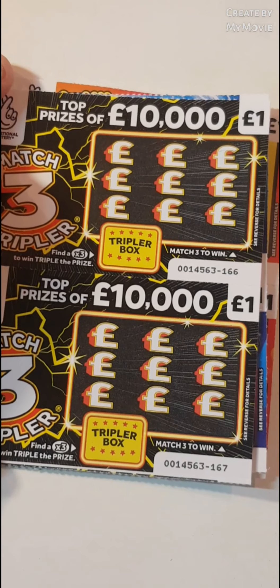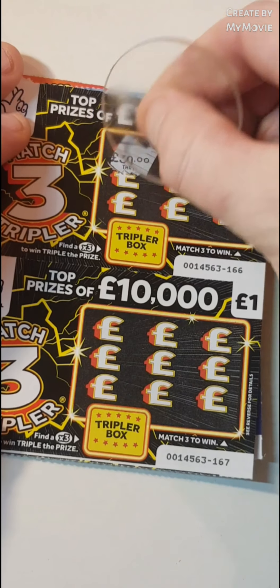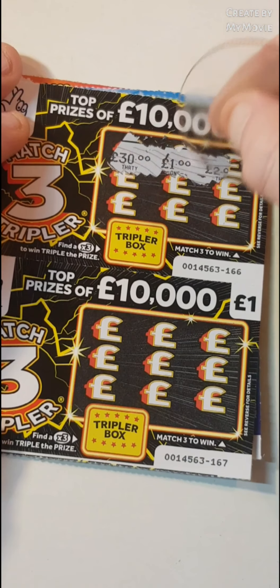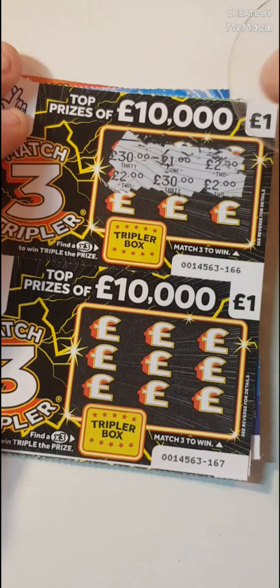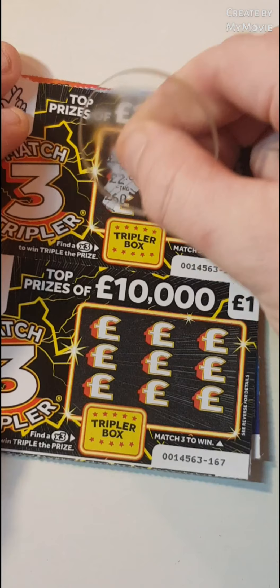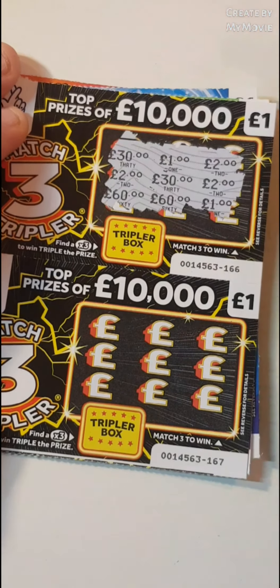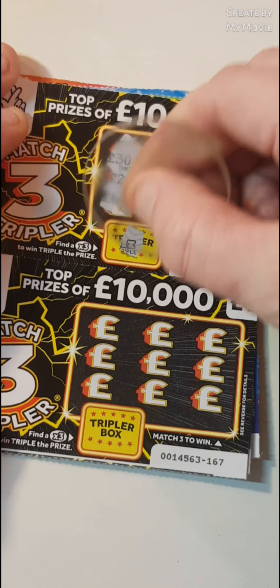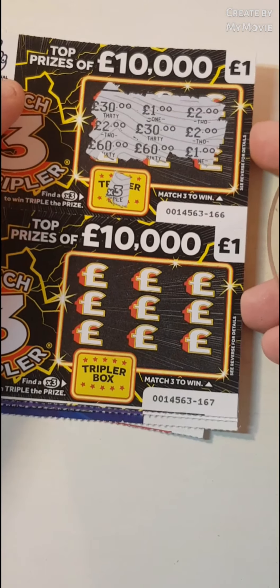Onto the Match Free. We have 30, a 1 and a 2. 2, a 30 and a 2. We have £2 on that one. 60, 60 and a 1 — that is times 3, so £6 on that card. We shall take that.